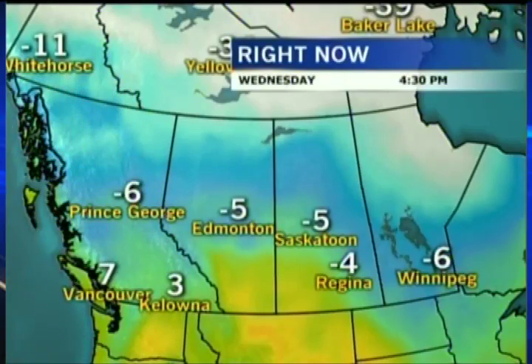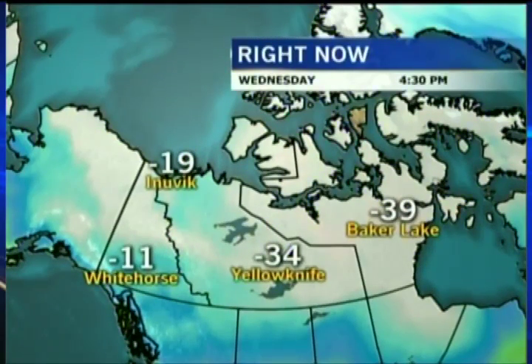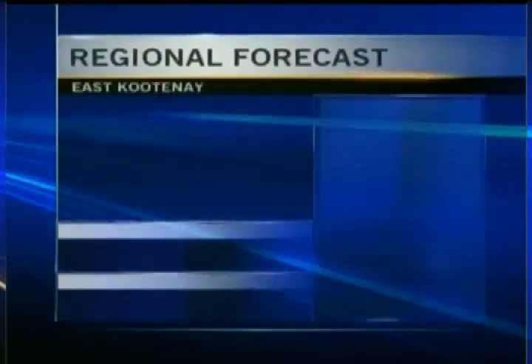We've still got nice temperatures on the coast. Vancouver has cloudy skies with some showers right now, 7 degrees. And then take a look at that number in Yellowknife — minus 34, but it's minus 45 right now there with the wind chill. So it's always colder somewhere else.